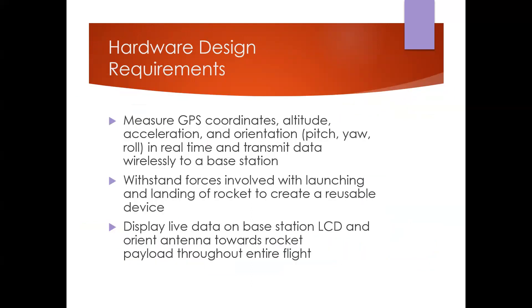When creating this project, we laid out specific metrics to gather: GPS coordinates, altitude, acceleration, and orientation. During hardware selection, we wanted sensors robust enough to survive the forces of a rocket launch and reusable for future launches. We also wanted to display this data on the base station in real time, so we implemented an LCD screen, and introduced servo motors to orient the antenna toward the rocket throughout the entire flight.